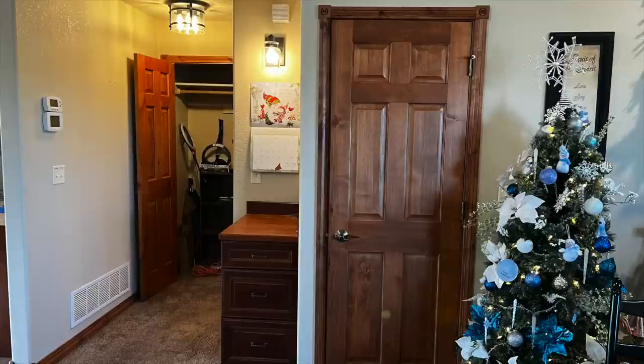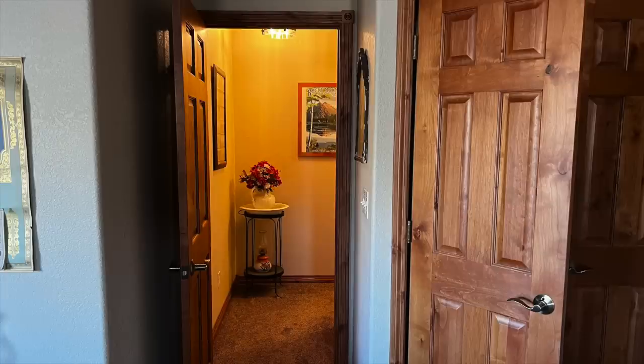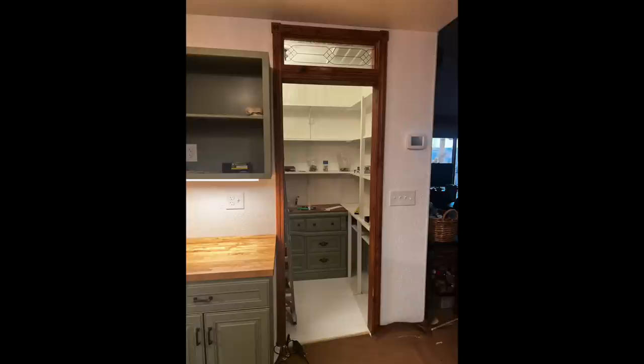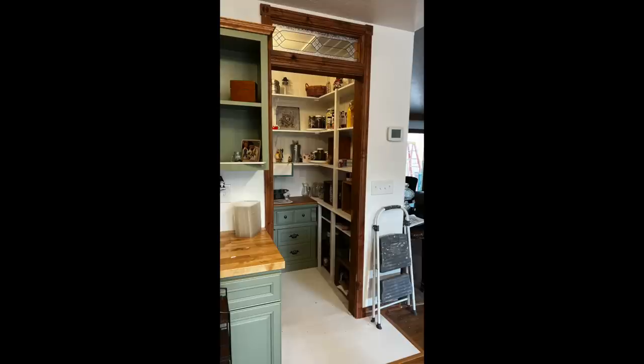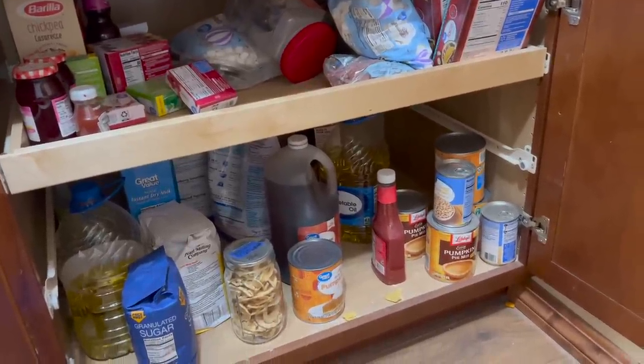We did have one thing we knew we wanted: we wanted to add a pantry. Mike's brilliant idea was to take out a hallway and put a pantry where that hallway used to be. I did a whole other video on how we did the pantry and organized it. I always wanted a walk-in pantry in my kitchen — our food was currently in the laundry room in an extra cabinet the former owners had put in there, and I just wanted everything in the kitchen.